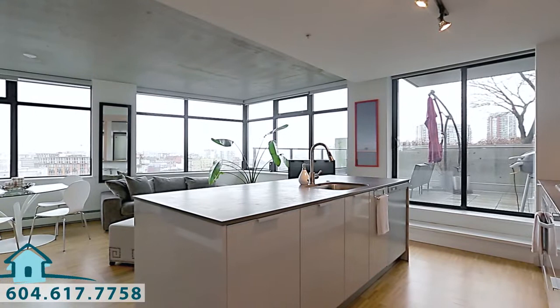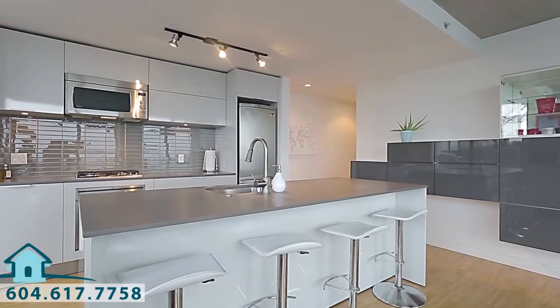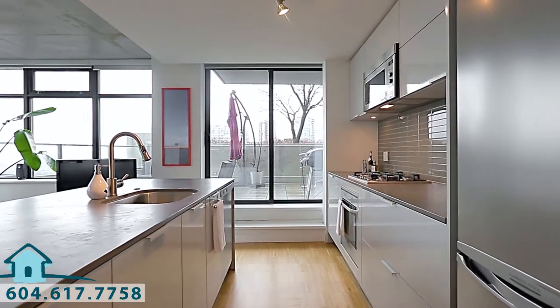Inside Unit 1104, the living space is entirely open concept, starting in your kitchen, which has a large central island with bar seating, stainless steel appliances, a gas cooktop, and undermount sink and lighting.